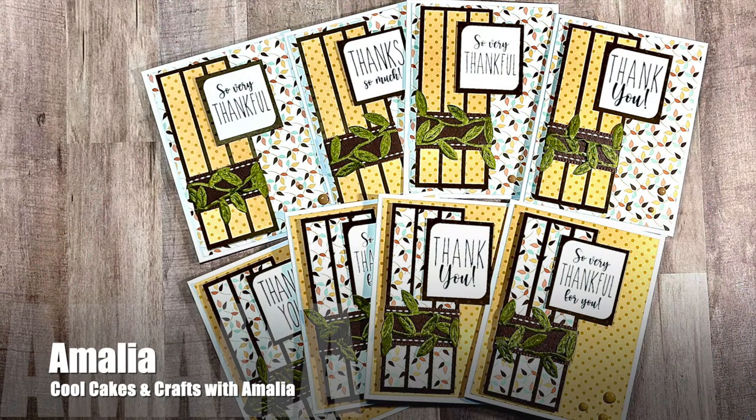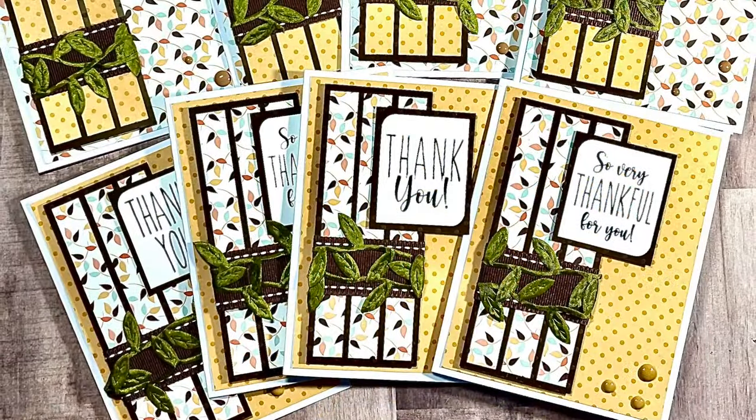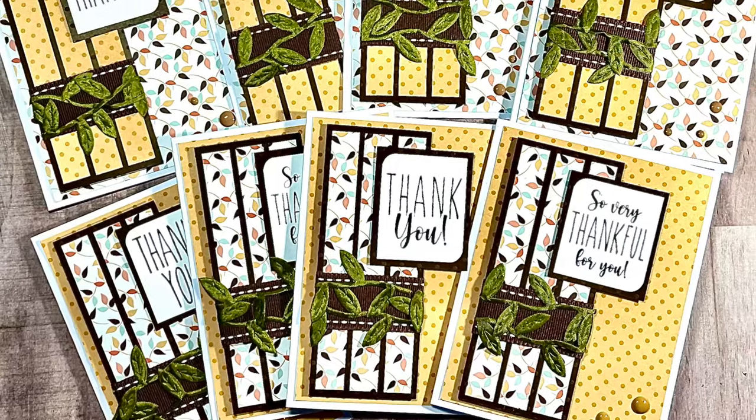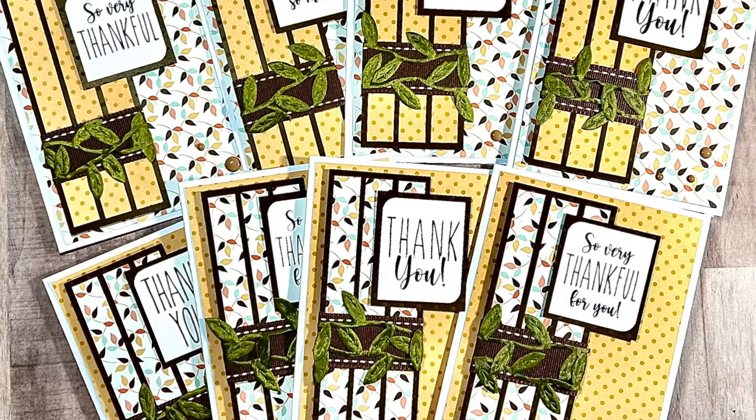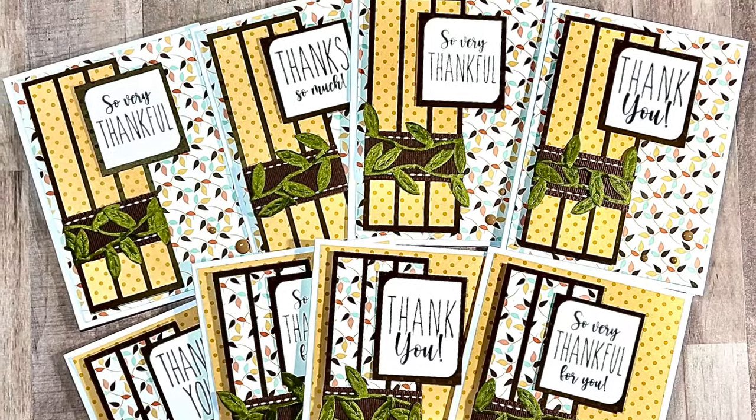Amalia of the Cool Cakes and Crafts with Amalia YouTube channel created this set of bright and fun thank you cards. I'm loving those subtle patterned papers and how she has doubled up some ribbon to go across the skinny strips.